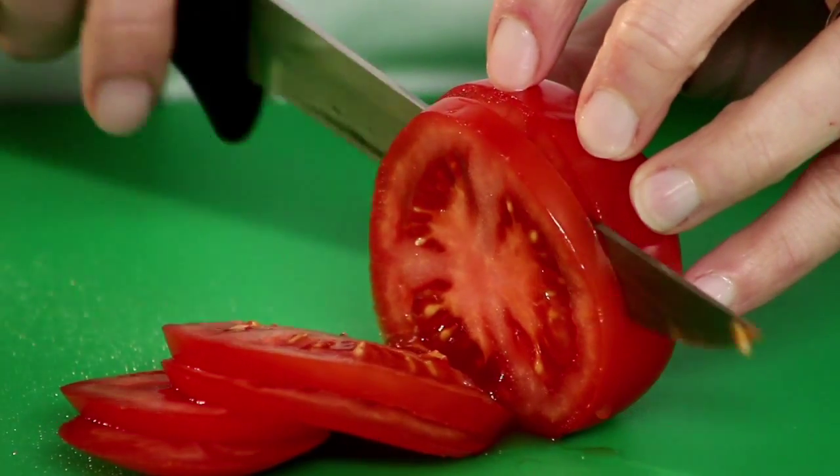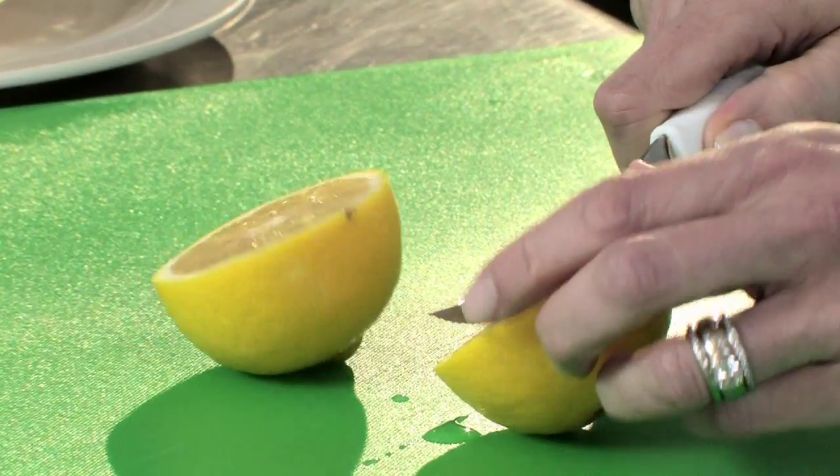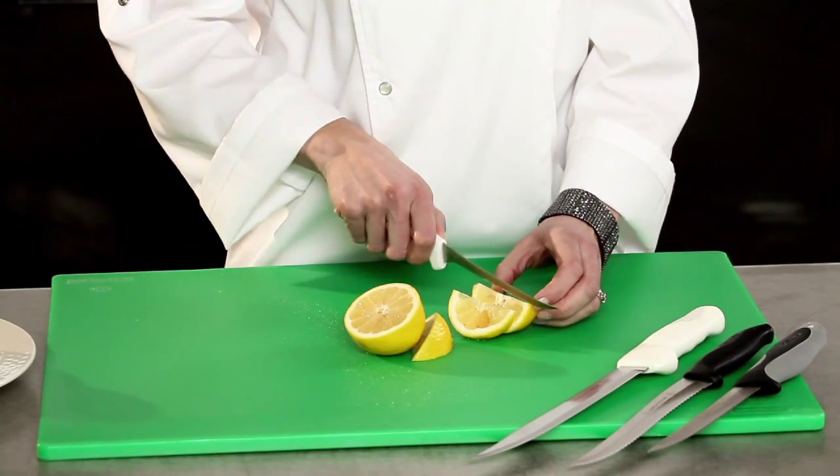Because when you hold a Dexter knife, you've got nearly 200 years of cutlery knowledge in the palm of your hand. Dexter is the industry leader because of a commitment to producing quality American-made knives that perform day in and day out.